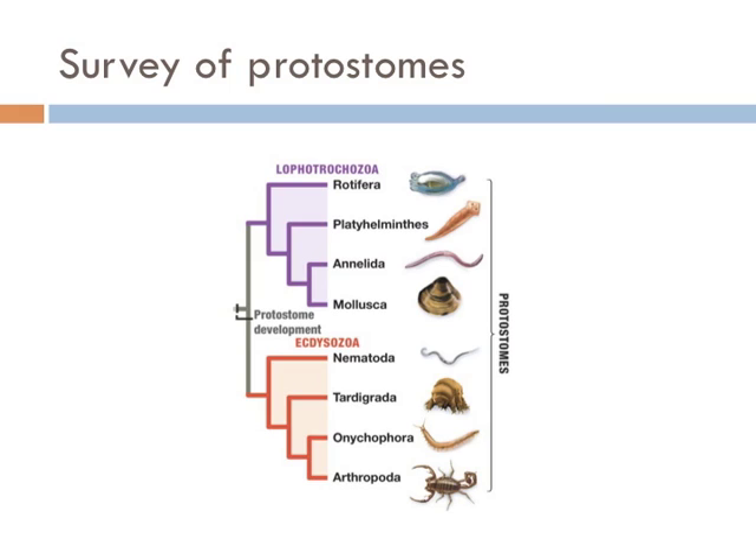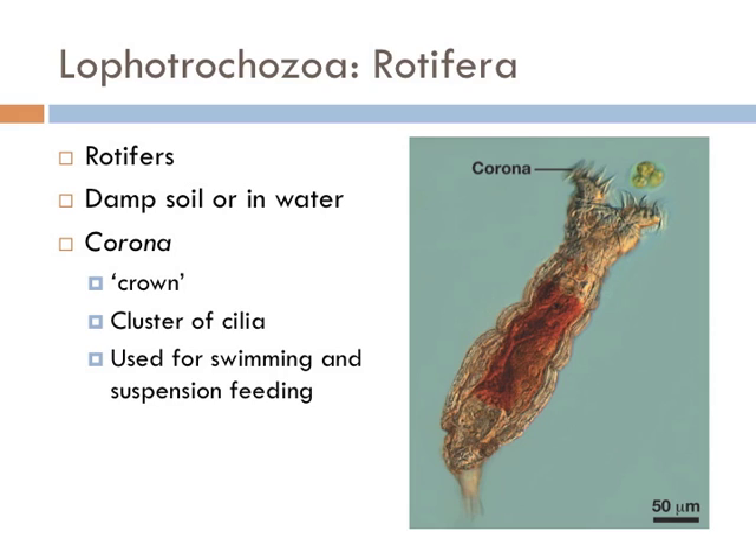We are going to go on a survey of the major protostome groups from the rotifers all the way to the insects. Rotifers are important components of plankton in fresh and brackish water — you've probably never even seen one before. They all have a cluster of cilia at one end known as the corona, and in many species the cilia beat, making suspension feeding possible and forcing food particles into the gut.